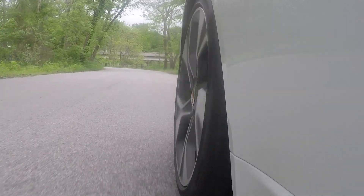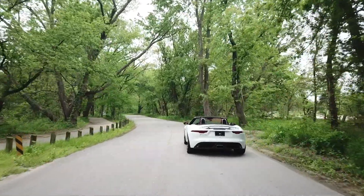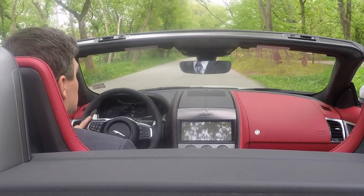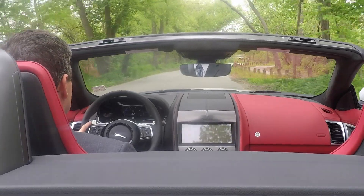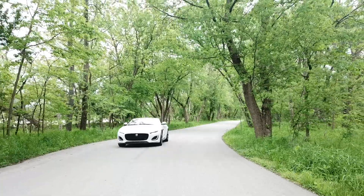The F-Type is available as a coupe or convertible and is available with three engines: a supercharged V6 with 380 horsepower, a supercharged V8 with 575 horsepower, or this First Edition convertible, which is the P300 with 300 horsepower.